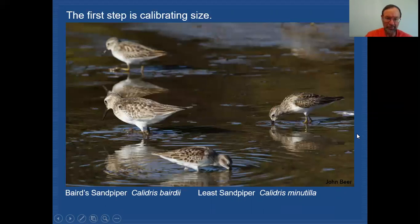Here's one more calibration image showing a mixture of our peeps. In this image we have three Least Sandpipers and one Baird's Sandpiper. You begin to see that Baird's is slightly larger than Least and Semi-palmated, but still looking very similar.